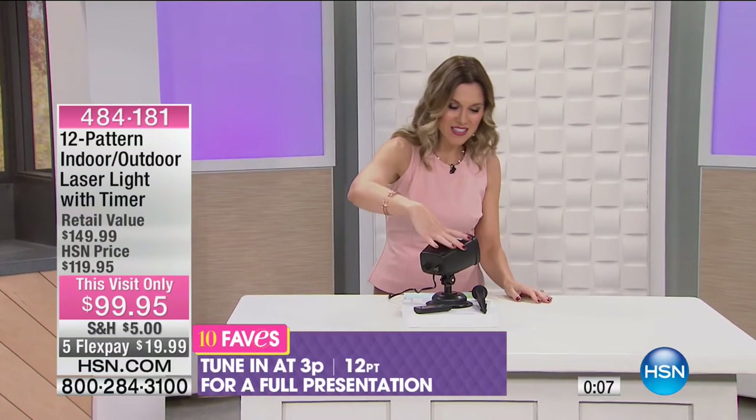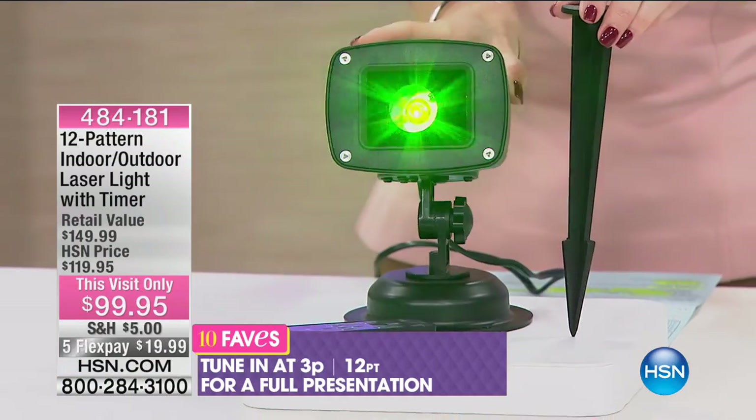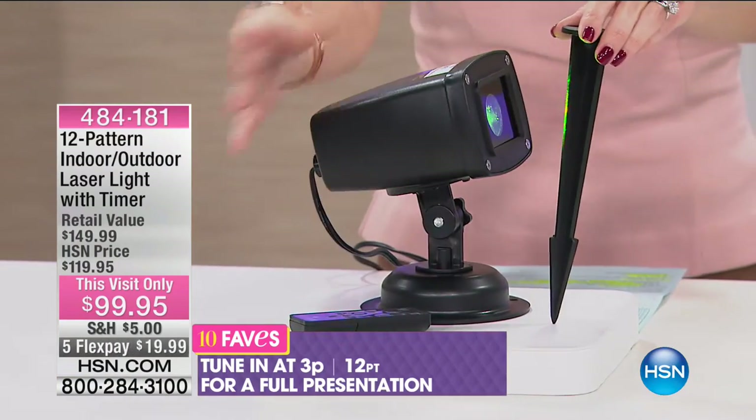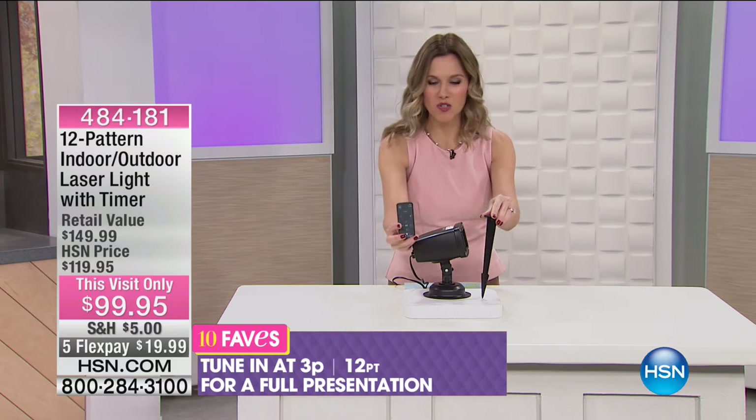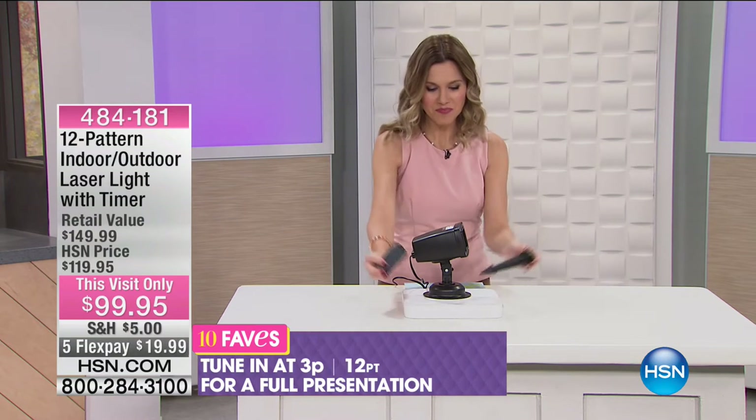It's a laser light — everybody loves lasers, so it just makes the party more fun. You can get this home for less than $20. This is everything you get — you get the ground stake, the laser light projector, and then you also get the remote which makes it really easy to use and to place on a timer. We have a quick spotlight coming, but don't go anywhere because we've only covered three faves — we've got seven more to go.